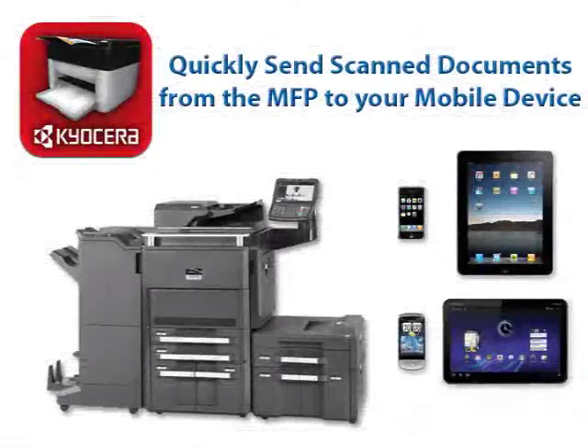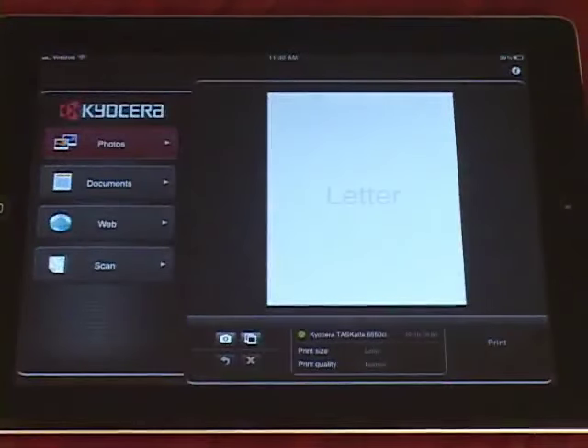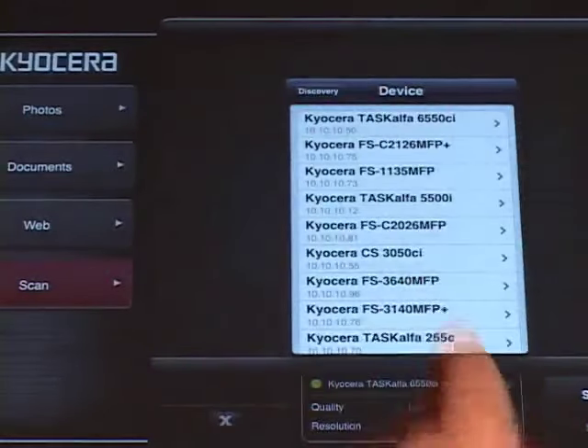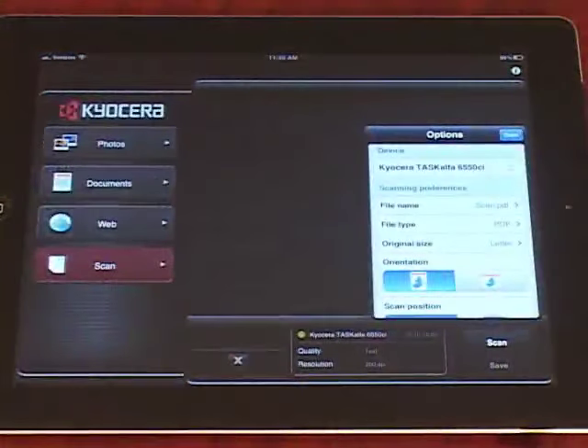Now I'll show you how to quickly send scanned documents from the Kyocera MFP to your mobile device for documents on the go. Launch the Kyocera Mobile Print app from your device. Tap the Scan tab within the app, then tap Select a Device. Select Find Devices, and select the MFP you will scan from. You can adjust any scanning preferences on your device, including file name, paper size, image quality, color, and resolution.